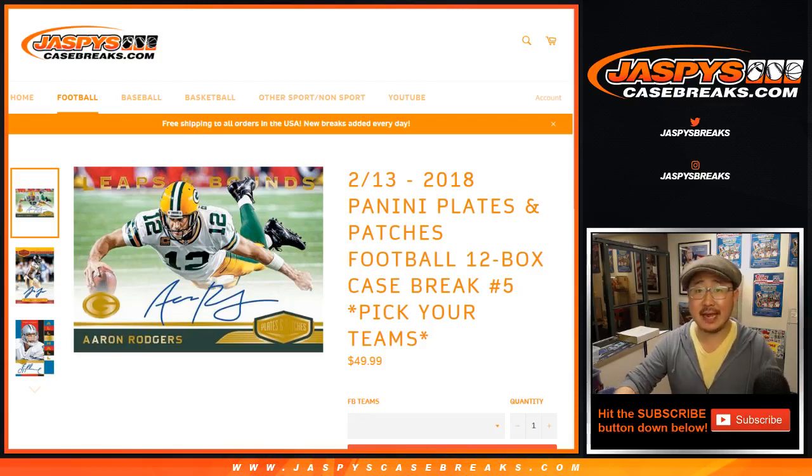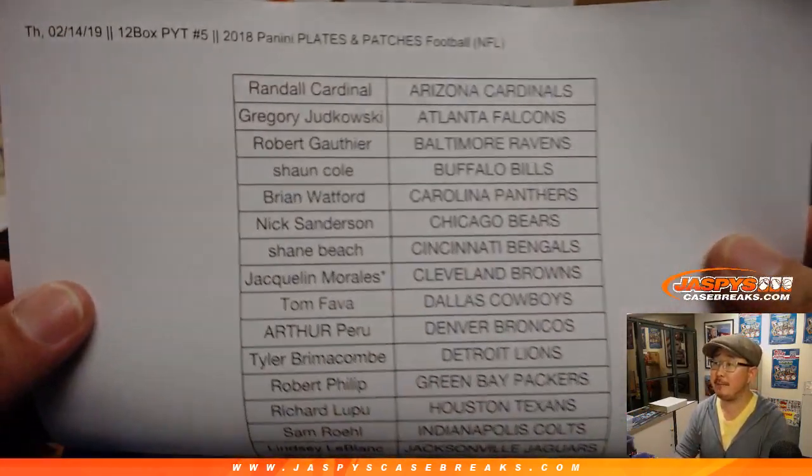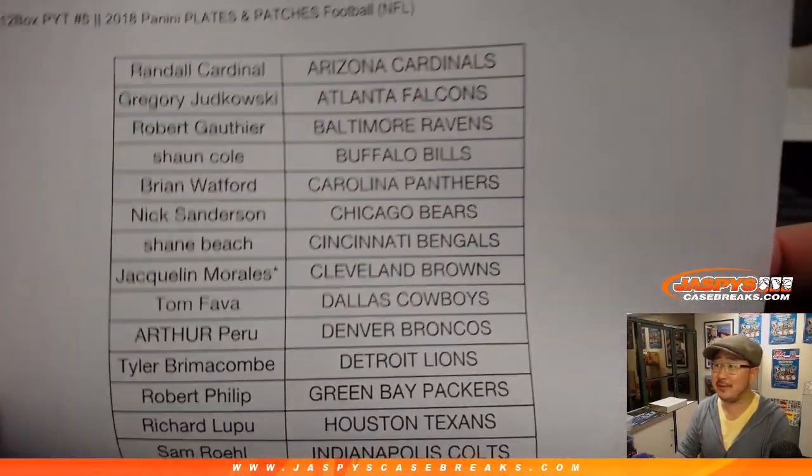Good evening everyone. Joe for jazpyscasebreaks.com coming at you with 2018 Panini Plates and Patches Football 12 Box, pick your team number 5 on Valentine's Day. Happy Valentine's Day everybody. Thanks for showing the love to this break.